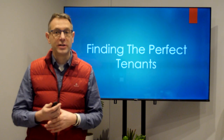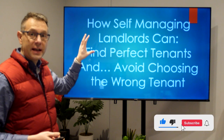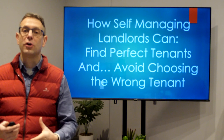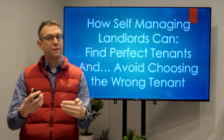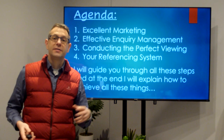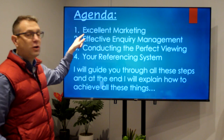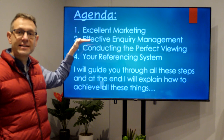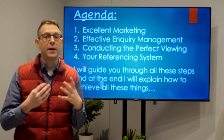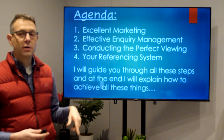Welcome to today's presentation about finding the perfect tenant. This will show how self-managing landlords can find the perfect tenant and avoid choosing the wrong tenant. We're going to go through four steps: making sure your marketing is excellent, that you have an effective inquiry management system, that you're conducting the perfect viewing, and that your referencing system really gets to the bottom of finding out all about your tenant.